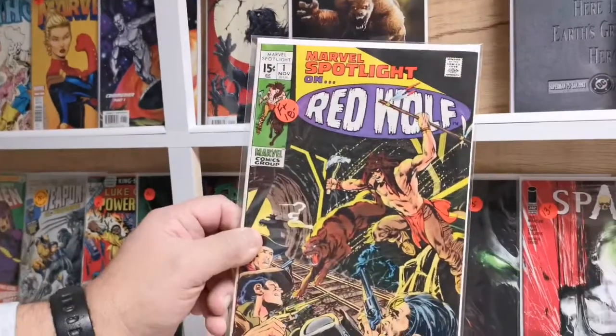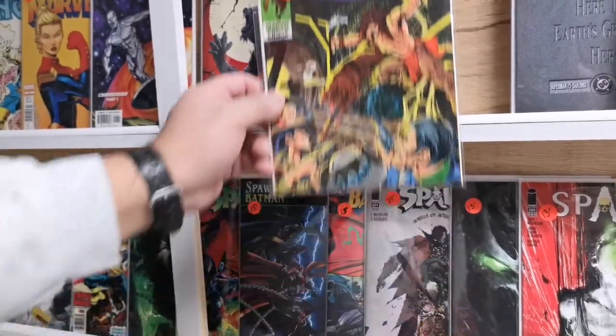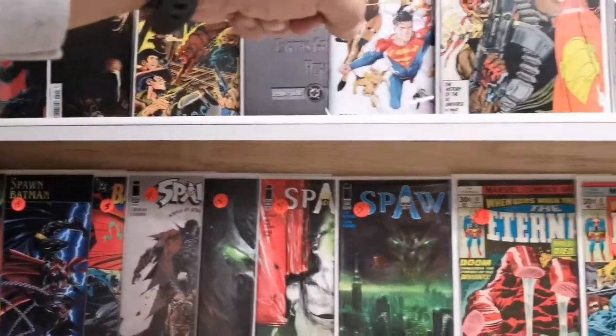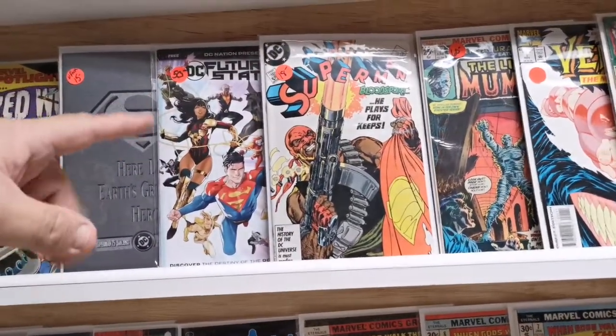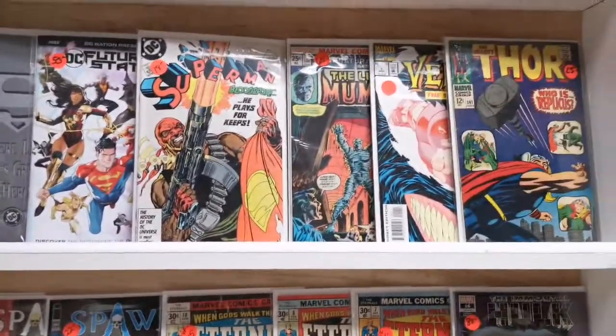I got a frog in my throat, I had one last night and I can't get rid of it. Nice Red Wolf — it's a slight character but it's a cool character. First Doomsday — wait, not Doomsday. I forgot who the character is — Bloodsport. Bloodsport, yep. All these Spawns — look at that Living Mummy. Talk about a classic.